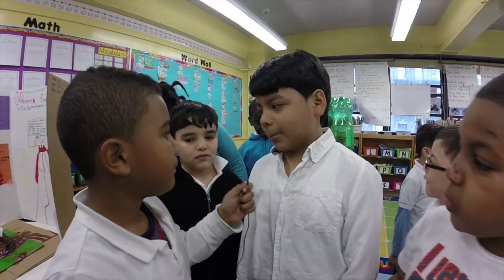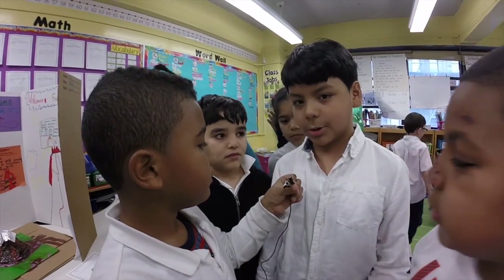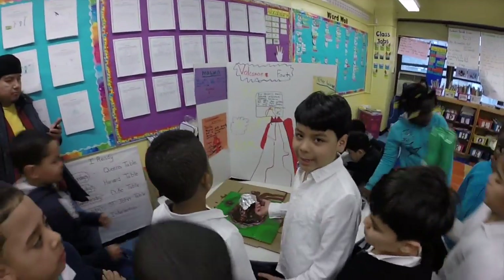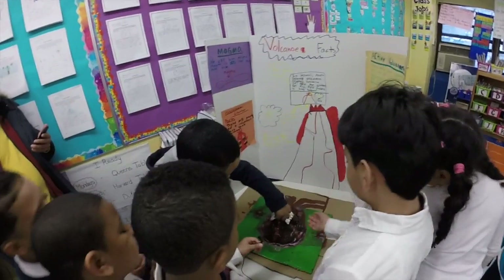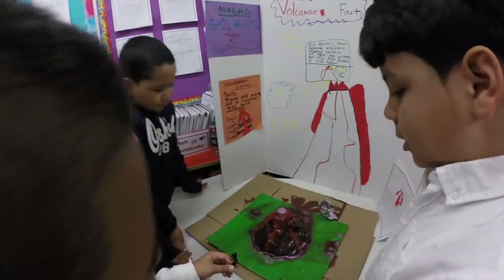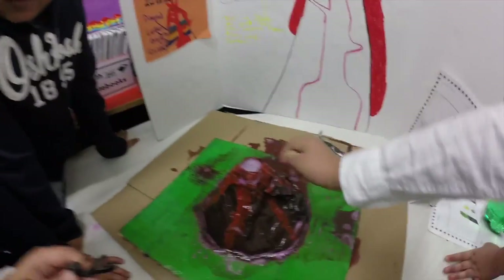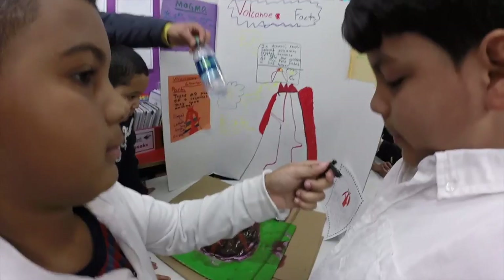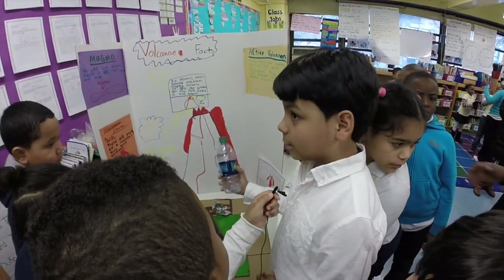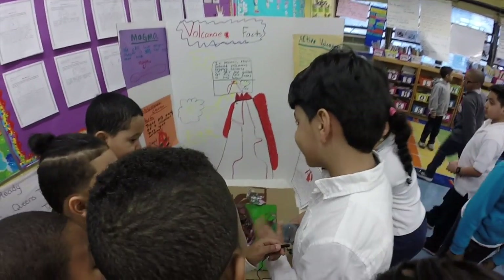My name is Elias and my project's a volcano. Come over here. This is my volcano — it exploded. I used baking soda and soap and then a little bit of water and mixed it, then I used vinegar and then it's going to explode.